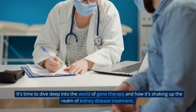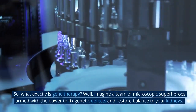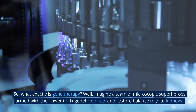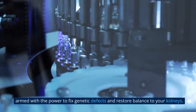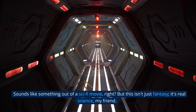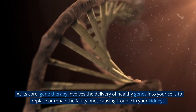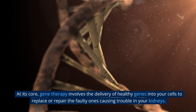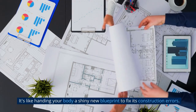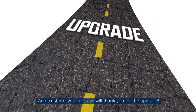It's time to dive deep into the world of gene therapy and how it's shaking up the realm of kidney disease treatment. So, what exactly is gene therapy? Imagine a team of microscopic superheroes armed with the power to fix genetic defects and restore balance to your kidneys. Sounds like something out of a sci-fi movie, but this isn't just fantasy — it's real science. At its core, gene therapy involves the delivery of healthy genes into your cells to replace or repair the faulty ones causing trouble in your kidneys. It's like handing your body a shiny new blueprint to fix its construction errors, and your kidneys will thank you for the upgrade.